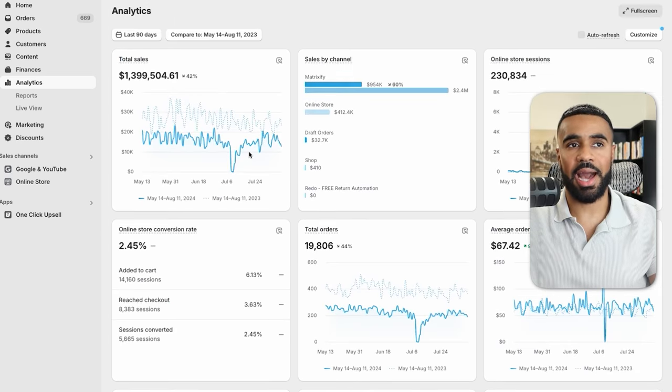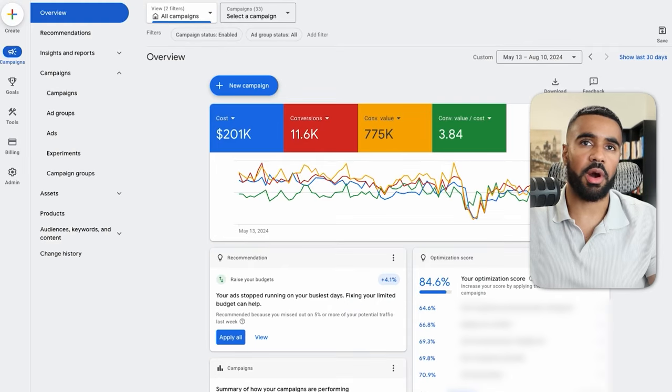Now that we covered the data from the Shopify dashboard, let's look at the ad account. Here we are inside of the ad account, and you can see that in the last 90 days we spent a total of $200,000 on ads, generated $775,000 in sales, and ended with a 3.84 return on ad spend.